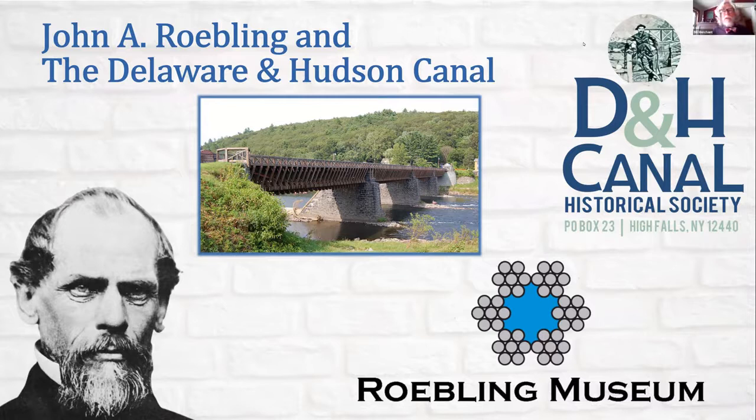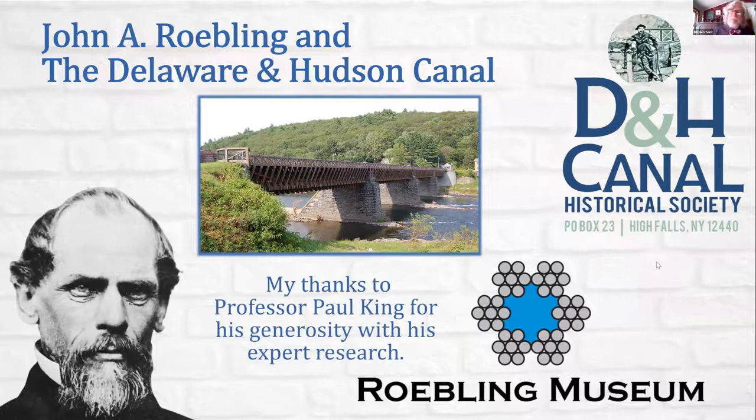Thank you very much for having me, Lynn and the Roebling Museum — it's a real pleasure. I'm yet to visit myself, and when things get better I'll have to come down and learn more about John Roebling. The topic is John Roebling and the Delaware and Hudson Canal. I want to thank Professor Paul King, an architecture professor at City College of Technology, who is writing the book Roebling Before the Bridge. A lot of what I know about John Roebling is because of my friendship and work relationship with Professor King, who will also be presenting a Roebling Road Trip later this season.